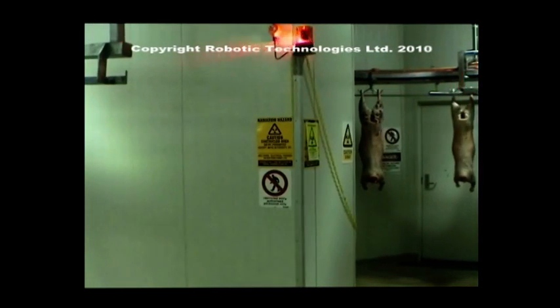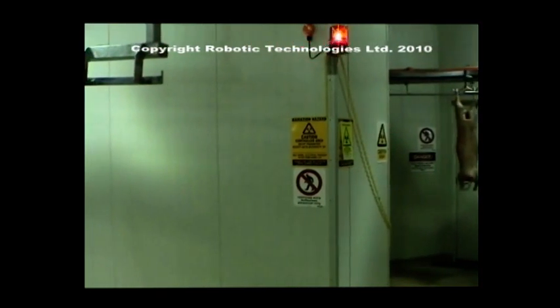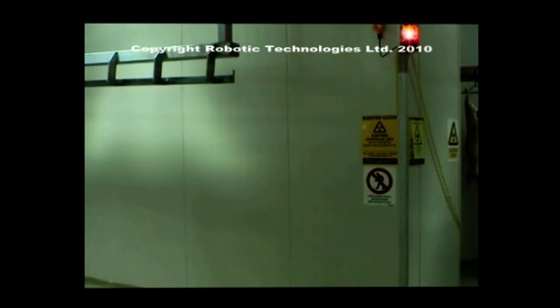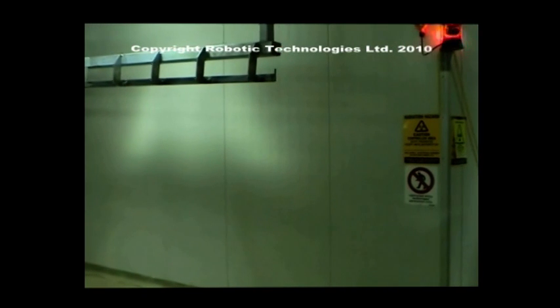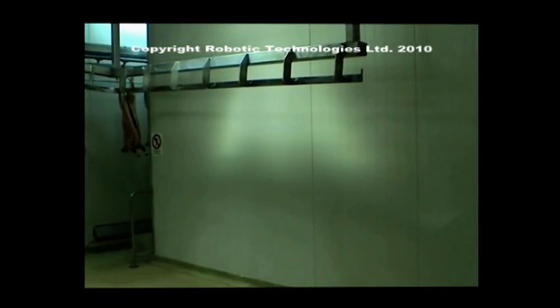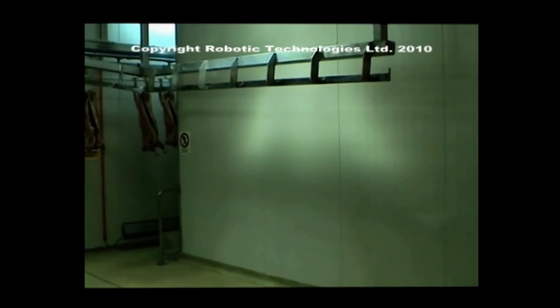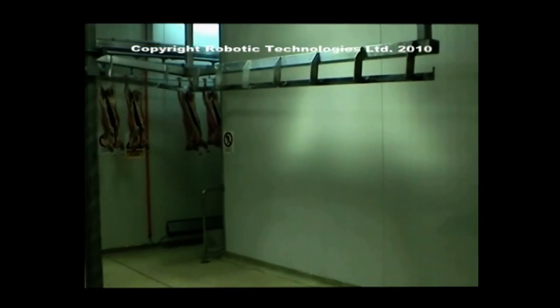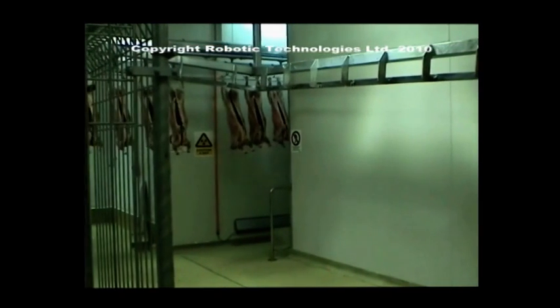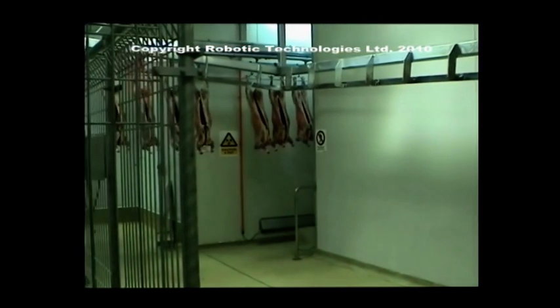RTL have the world's only commercially operational and legally protected red meat continuous carcass X-ray system. This is where the RTL fully automated Lamb boning room commences. To the right of view is the patent-protected RTL X-ray system, which scans each carcass individually and provides relevant cutting data for downstream systems.